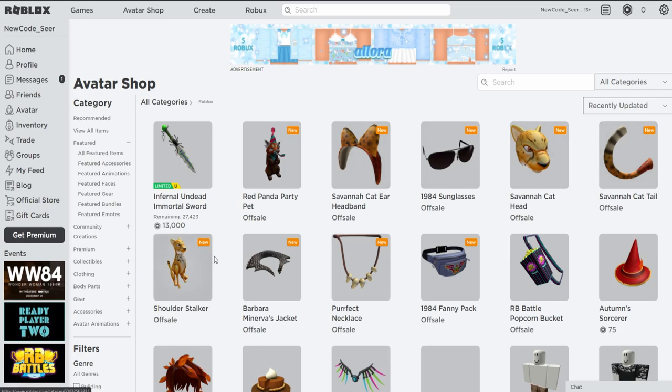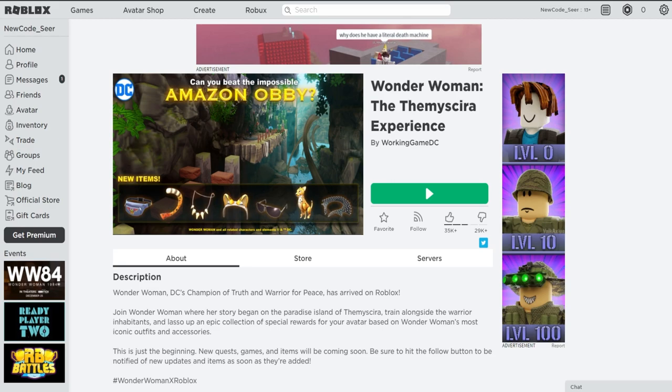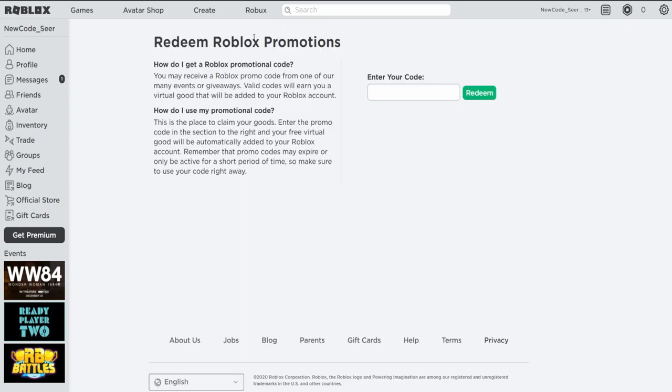These other items that have been coming out — you guys actually already know — you can get these items in the Wonder Woman game, which I actually wanted to make a video on and probably still will. You can get these items for free in that game by farming coins and then buying the items in the game, which is quite nice. Let's not waste any more time and get right into this promo code.